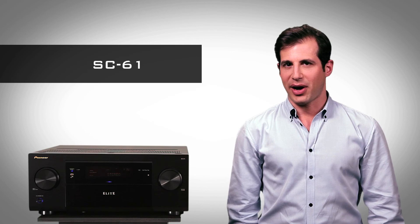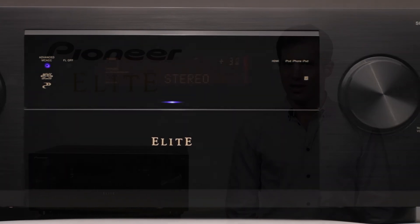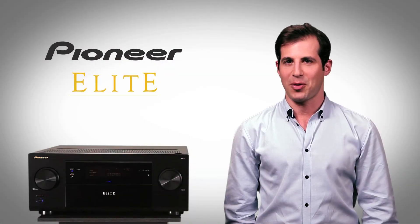As the centerpiece of your AV system, the SC61 connects you to the world of new and exciting sources, wired and wireless. With it, you choose your entertainment when and where you want it.